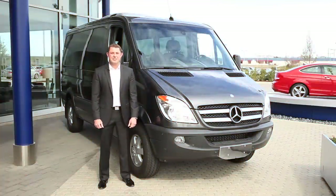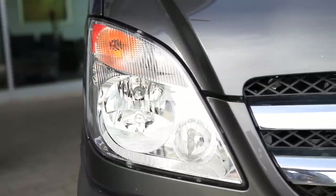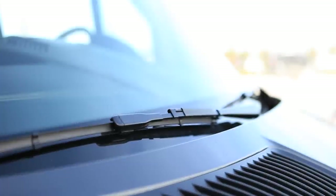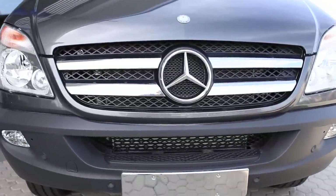Hi, I'm Jason with Park Place Mercedes-Benz, and today we're here to talk about the Sprinter passenger van. This Sprinter van is equipped with the standard halogen headlights, wipers with a rain/light sensor for automatic wipers, fog lights, and front Parktronic sensors.